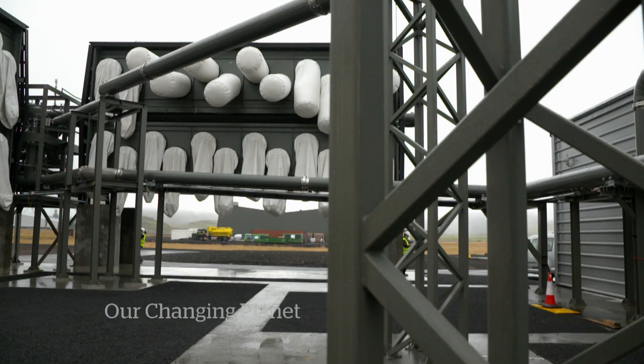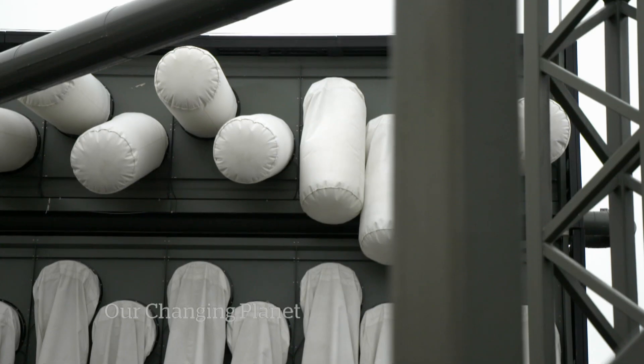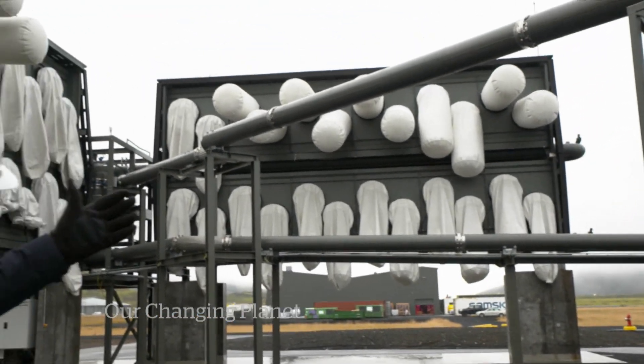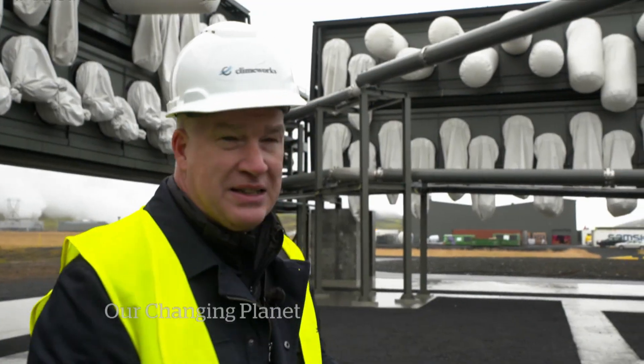We need direct air capture as a solution for stuff we cannot reduce otherwise. What is that that we cannot reduce otherwise? It's emissions from agriculture, it's emissions from operations that physically have a hard time to avoid CO2, like aviation. Those white bags behind the row of fans may look a little odd, but they're at the heart of the process. These fans can suck about 10 tons of CO2 out of the atmosphere every day. They suck the air in to the back of those filters and the CO2 gets stuck to the filters. And when the filters get full, they use hot air to essentially shake the CO2 loose, send it through the pipes and capture it.